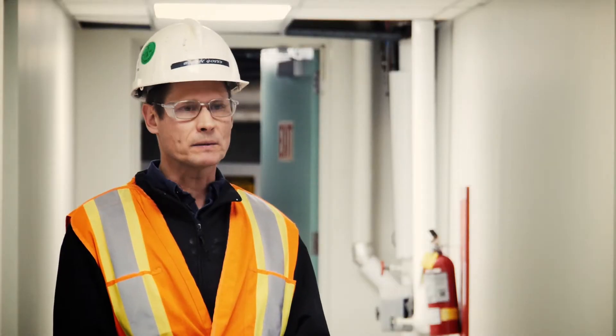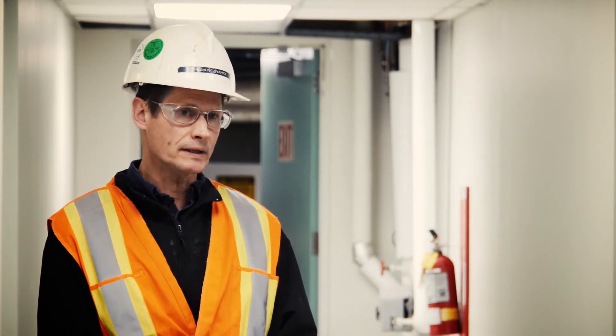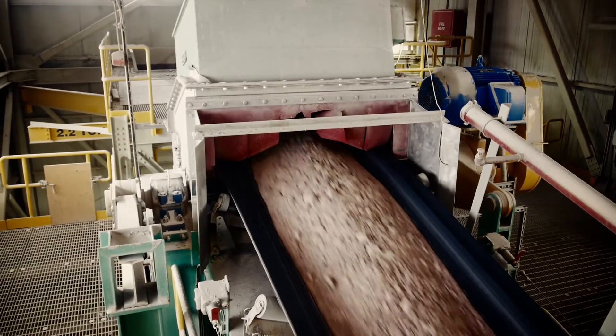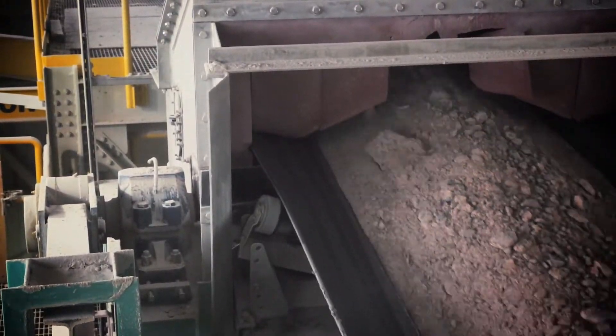With the expansion of the plant we needed to look at upgrading our crushing capacity. We needed a crusher that would handle up to 1,600 tonnes per hour of mill feed. We were also looking for a crusher that would be able to handle ore from the mine as 12 inches or larger and reduce it down to 3 inches or less.